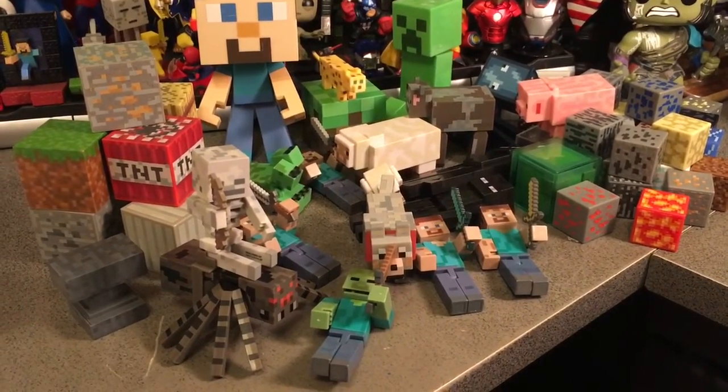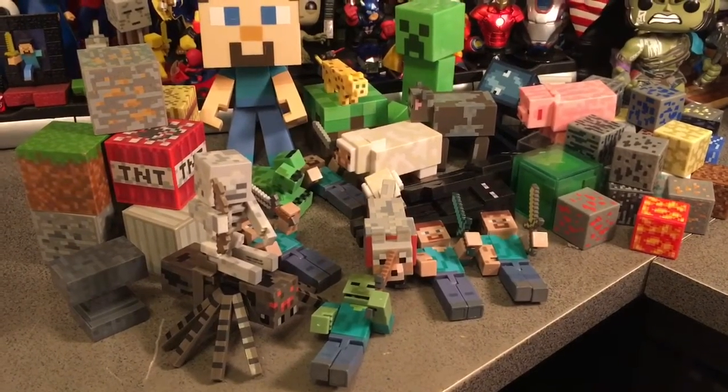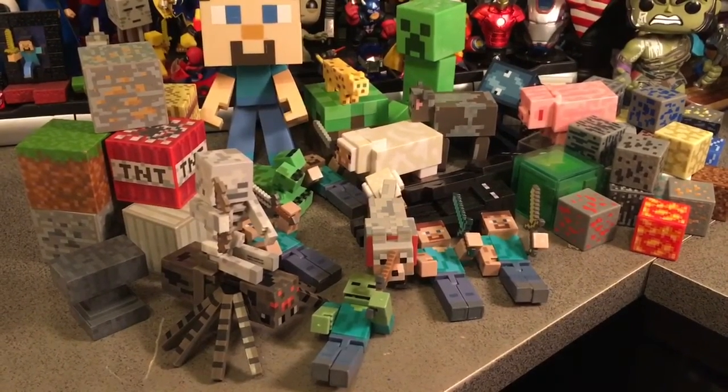I'm still a big fan of the game but I just don't play it diligently and these guys are just sort of sitting around. So hopefully these will find their way into your thrifty collection as well.